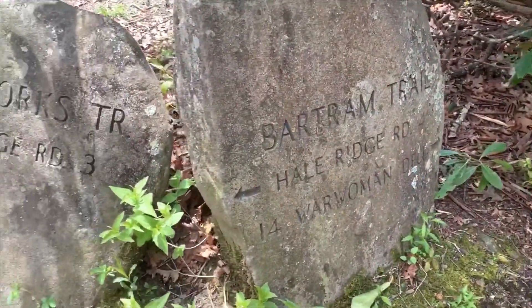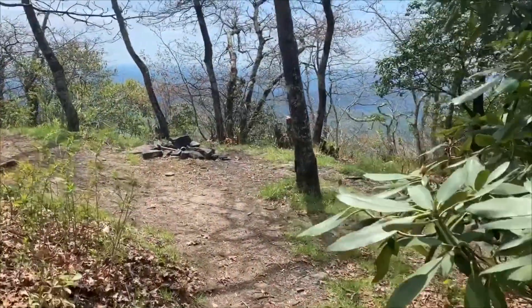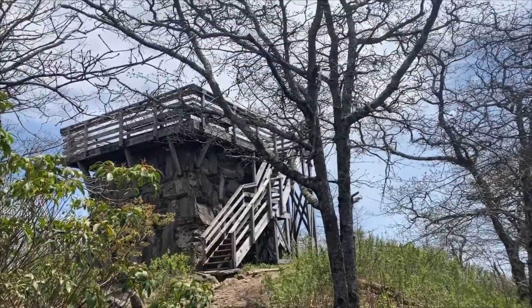The cool part about it is there's actually a lot of camping spots up there. There are already some pre-made little stone campfire spots that you can camp in. You can actually see out over the view from your camp spot, and it's a really great location for camping.